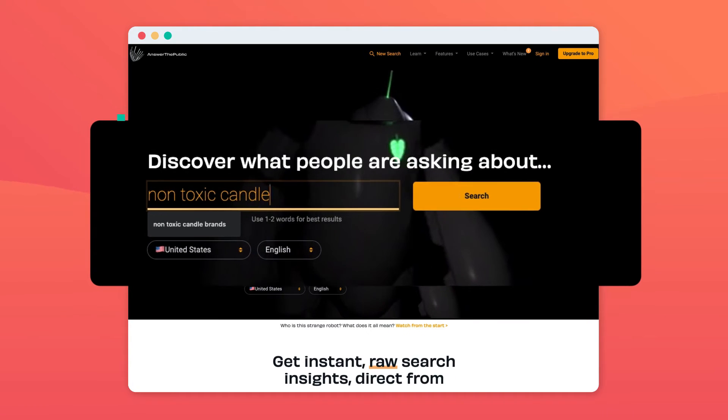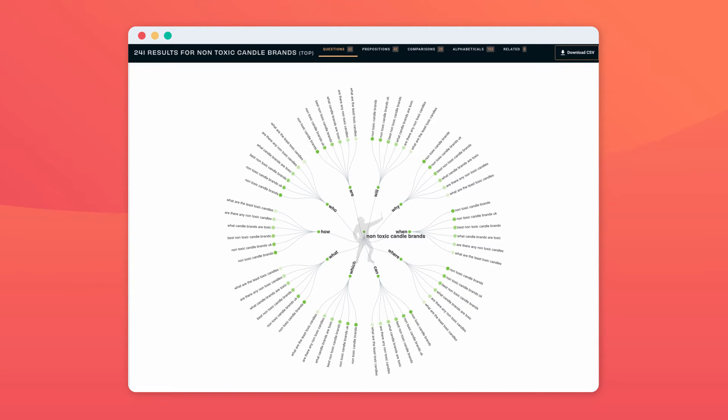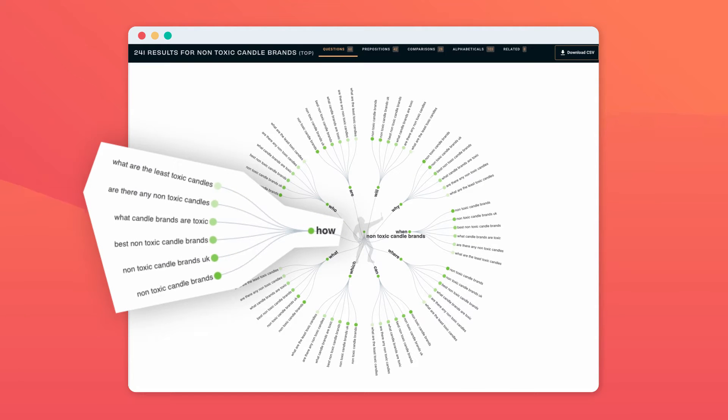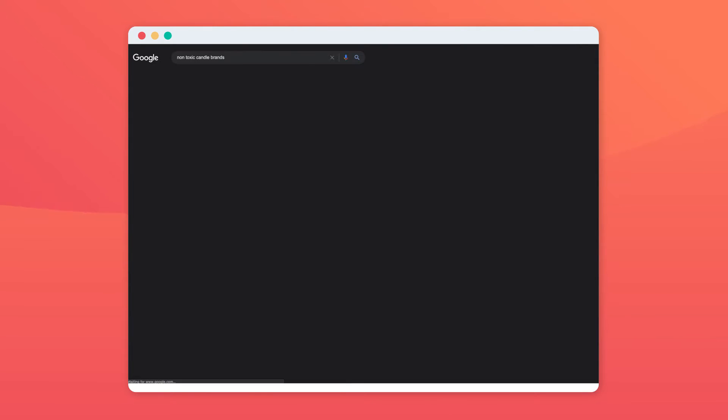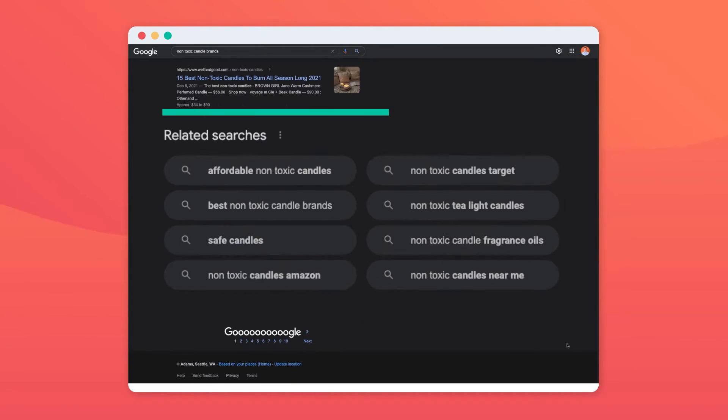Moving on. You may be wondering, how do I know what keywords I should be using as a beginner? You can use free tools or paid tools that will help you find the perfect keywords. One free tool that you can use is Answer the Public. For example, if you search 'non-toxic candle brands,' it'll show you exactly what people are searching for, and you can turn those results into key phrases on your page to optimize it. Another free hack is putting your keyword or phrase into Google, then scrolling all the way down to the bottom — there you'll see other suggested keywords that people search for regarding your topic, and you can use those as well.